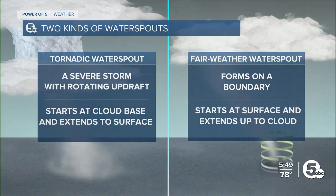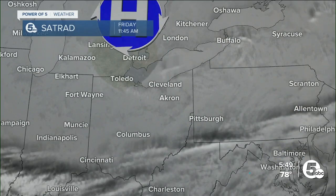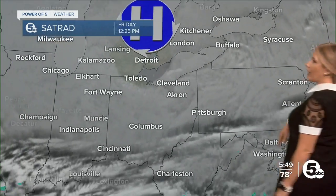The biggest difference with tornadic waterspouts is that it starts at the cloud base and then extends down to the surface. Meanwhile, fair weather waterspouts, which are a lot more common and typically less destructive, start at the water and go up to the cloud.